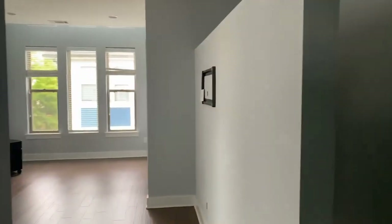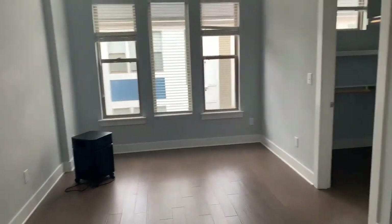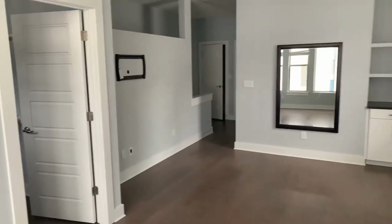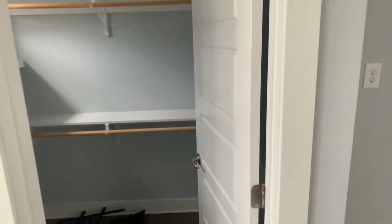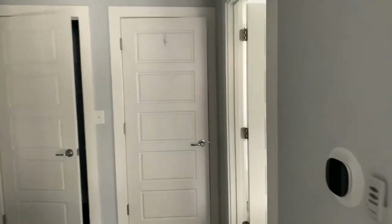And we have our bedroom area, which is slated as a studio setup. You have ceiling fans, mountings for the large screen TVs, walk-in closet. And this is 344 Helix Way, Charlotte, North Carolina.